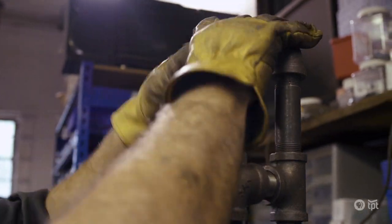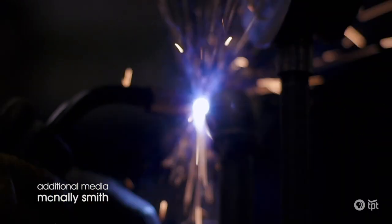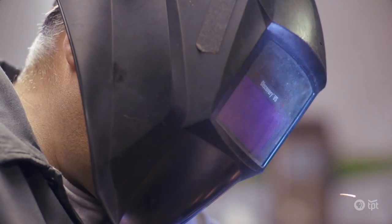I went out in the garage and I'd weld in my pajamas because I had an idea that I didn't want to lose. Pajamas aren't really for welding, but I had to do it. I truly love this — every day is a Saturday.